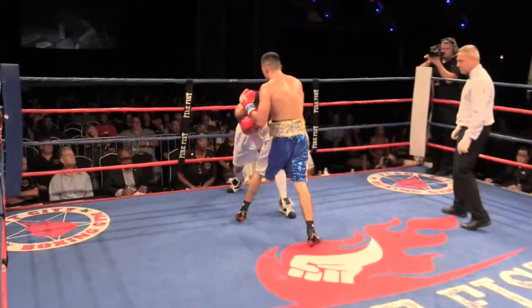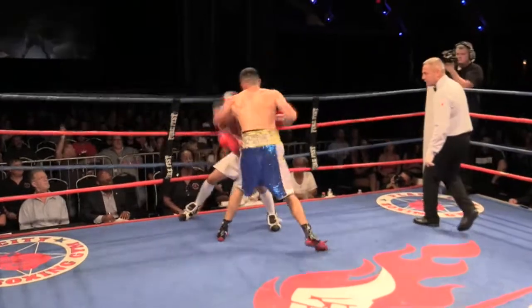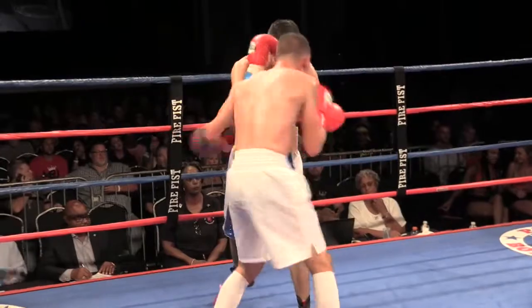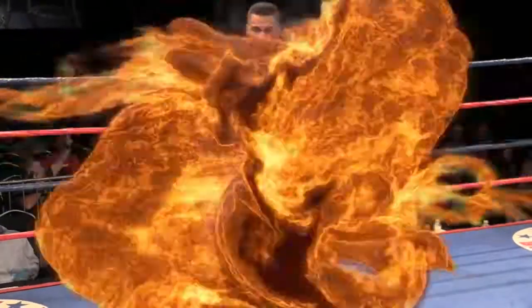He's letting his hands go a little bit. There's that body shot — I can't believe he took it, because it was right on the money. That was a beautiful shot. But Yanez, again, letting his hands go and trying to stay in the fight.